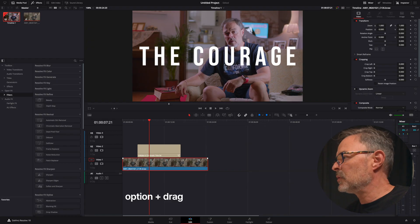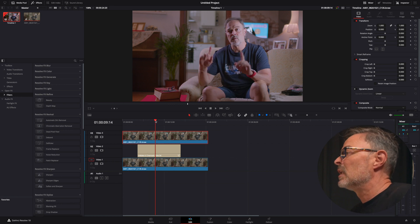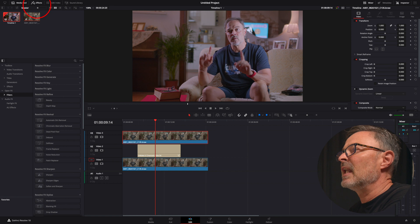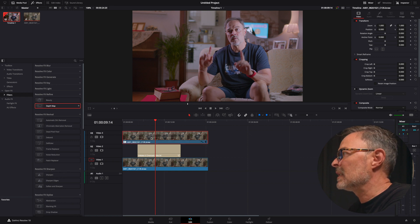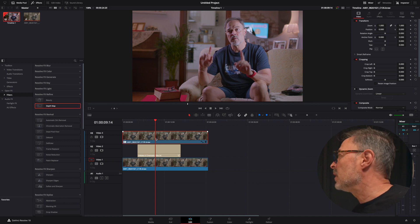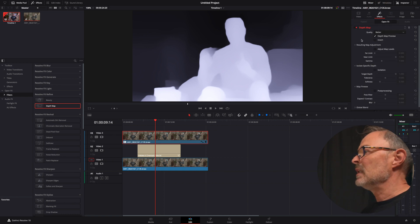First thing we're going to do is duplicate this video clip — press Option and duplicate it and put it on top. On the top layer, we don't see the text, of course. If we wanted to track this, we would have to mask everything frame by frame, which would be a pain. So we're going to go to Effects, then Filters, and then Depth Map, and drag that depth map onto this footage.